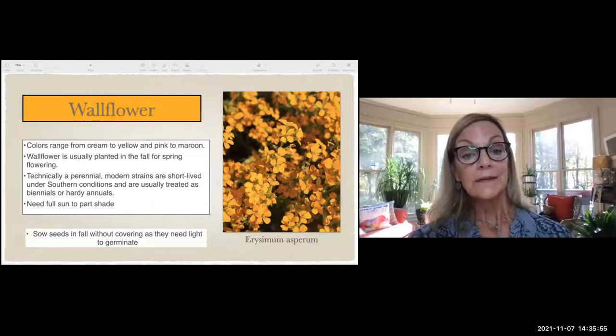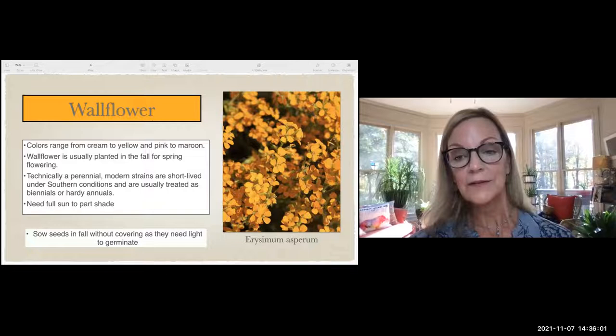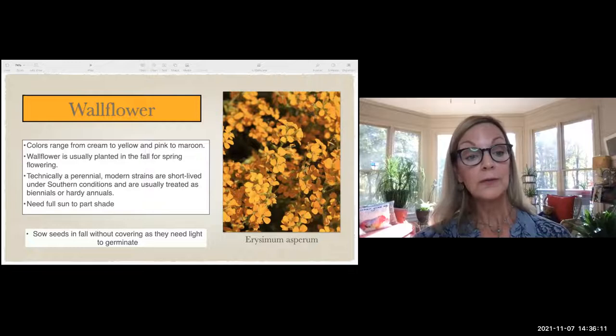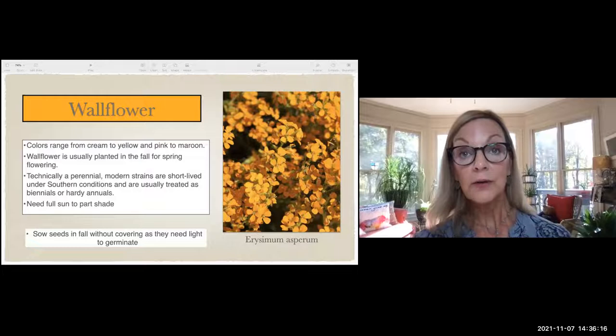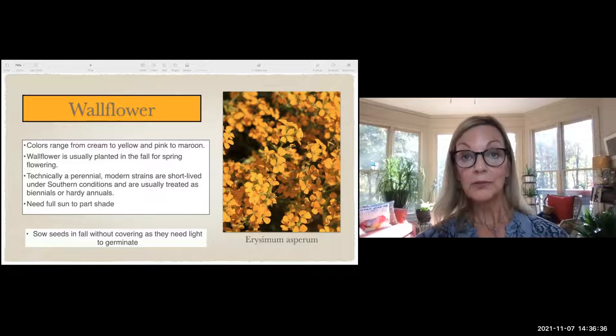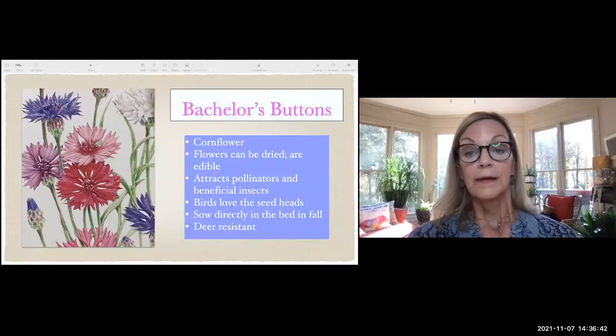Wallflower is usually planted in fall for spring flowering — leaves grow all fall and winter, then the flower comes in spring. It's technically a perennial, but here in Georgia we treat it as a hardy annual. It needs full sun or a little shade to bloom properly. If you put the seeds in the ground, don't cover them — just sprinkle them in, they'll need light to germinate.